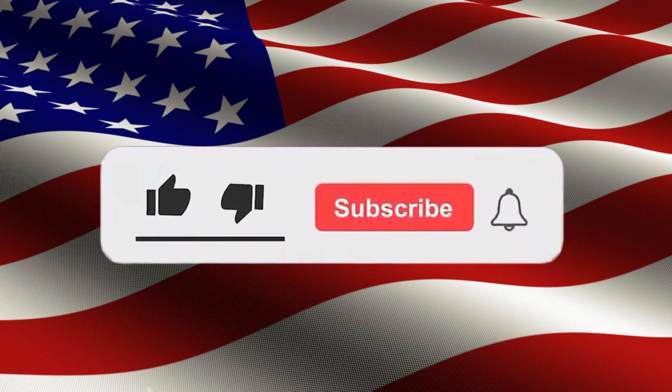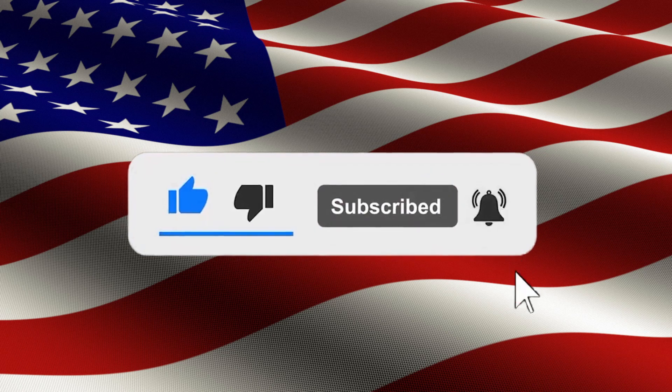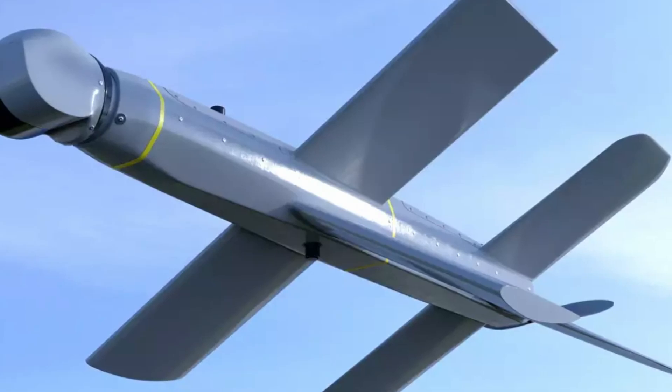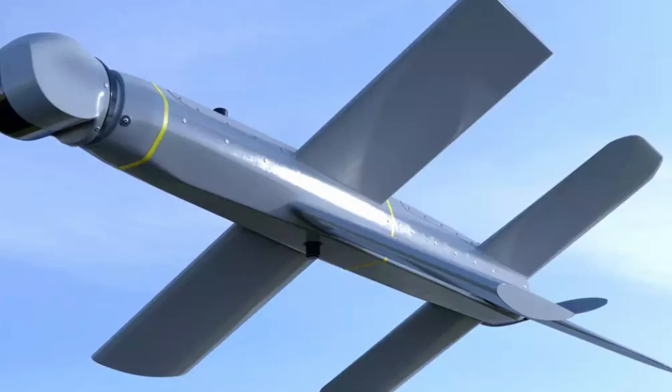Hello, everyone. This is the latest world news in America. If you're interested, I'd appreciate your likes and subscriptions. I'm finally back from a great vacation and was energized, high energy. Thank you for watching my videos. I noticed you're interested in weapons. Today I'm going to tell you and answer the Lancet riddle: how an inexpensive drone became a silent nightmare for expensive equipment. Stay tuned, it will be interesting.